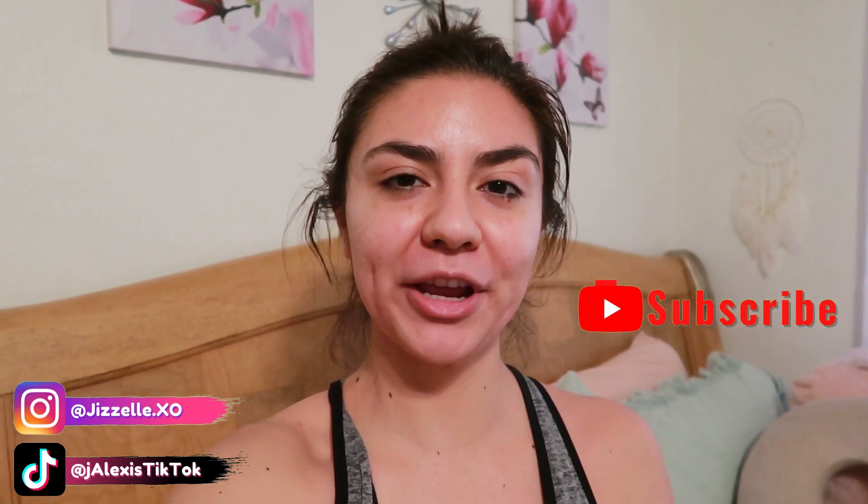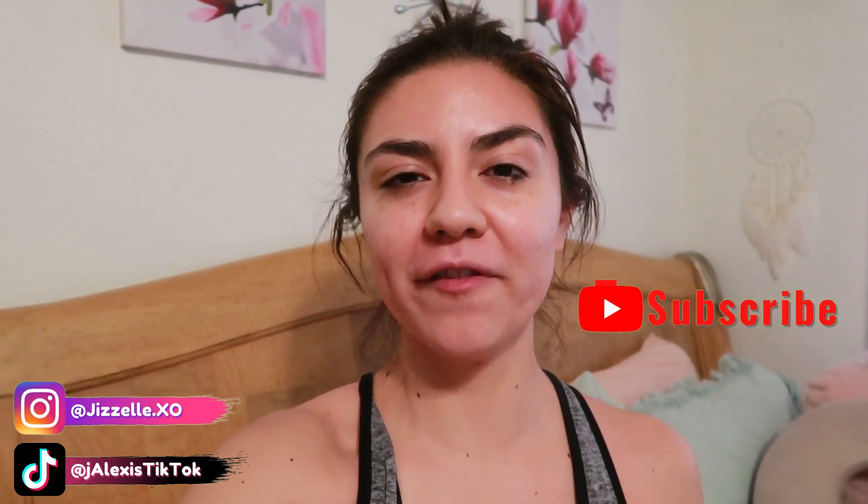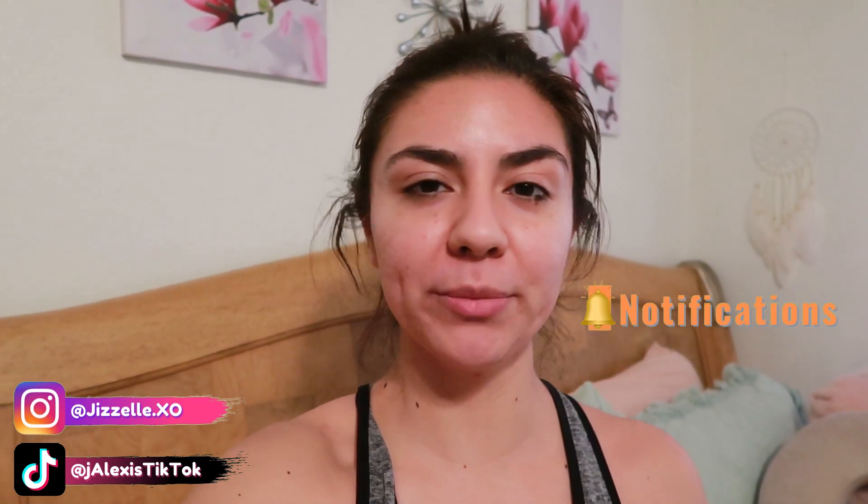Good morning YouTube, welcome back to my channel. I know it's been a long time since I've been uploading, but it's been a very busy past two months. Now I'm ready to get back on my YouTube game and keep uploading consistently. For those who are new to my channel, my name is Giselle, and for today's video it's going to be more of a vlog style — I'm going to go renew my passport.